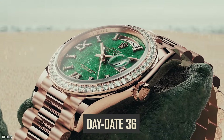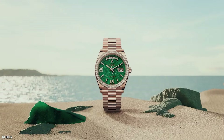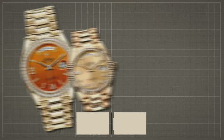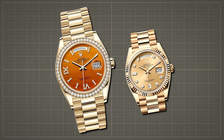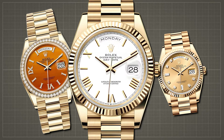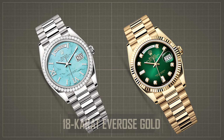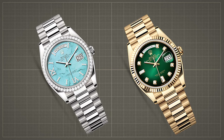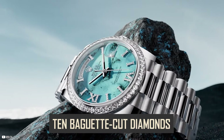In the Day-Date 36 lineup, Rolex introduces new variants that push the boundaries of design and craftsmanship. An 18-karat yellow gold model features the same deconstructed Roman numerals and faceted index hour markers as its larger counterpart, set against a white lacquer dial. Meanwhile, an 18-karat Everose Gold edition boasts a mesmerizing blue-green dial hue, accented by 10 baguette-cut diamonds as hour markers.